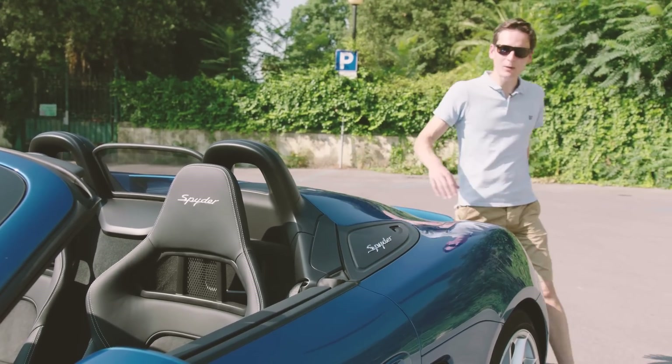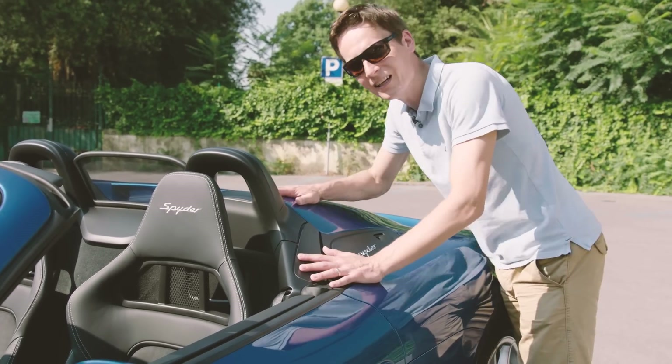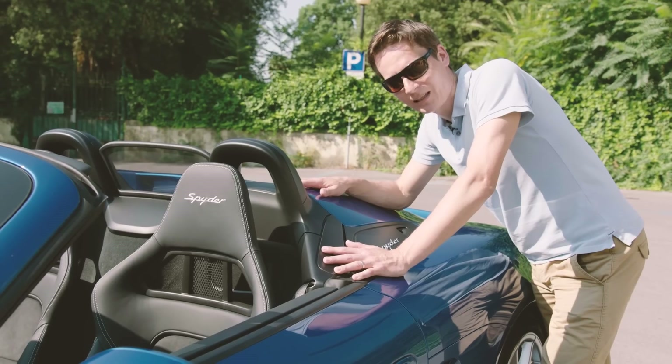So any test of the new Spyder has to start here with the roof. Let's see how good it is.